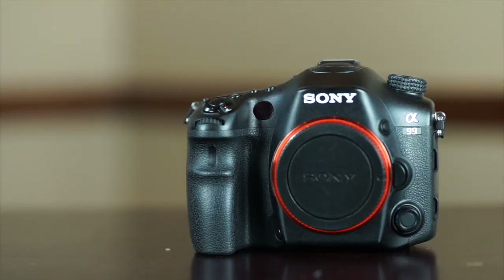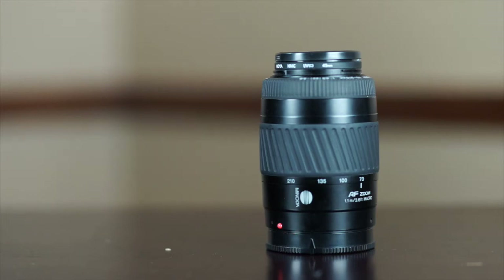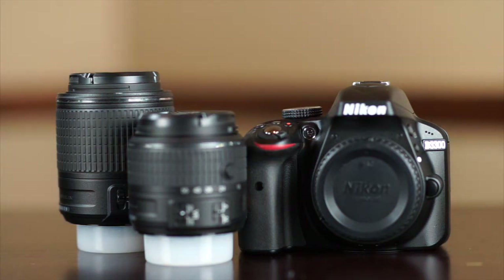Let me quickly talk you through the gear from a photography perspective that I'm bringing to really capture as much as I can from this experience. From a camera perspective, I'm bringing the Sony A99 — this is my primary camera body. I've got the Sony Zeiss 24-70, an old Minolta 70-210 which is a lightweight easy zoom lens, and the Minolta lenses work with my Sony body. I just recently got a super wide-angle prime lens, 14 millimeters f/2.8 — a Bauer lens — for really wide perspectives. I'm also bringing a Nikon D3300 with the 18-55 and 55-200 lenses, just to have a second body to shoot with.